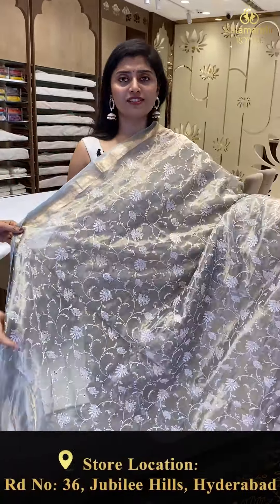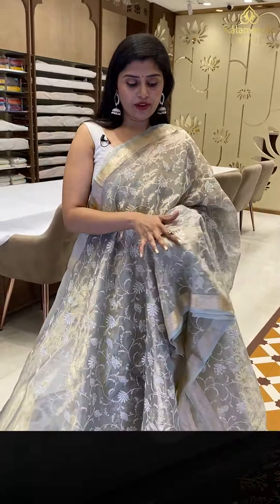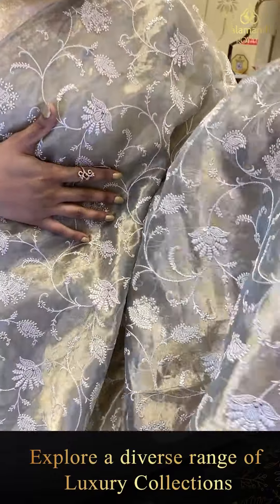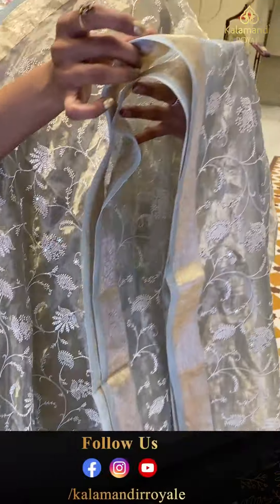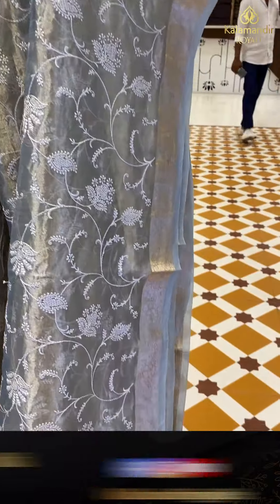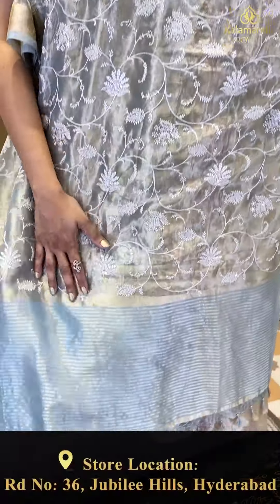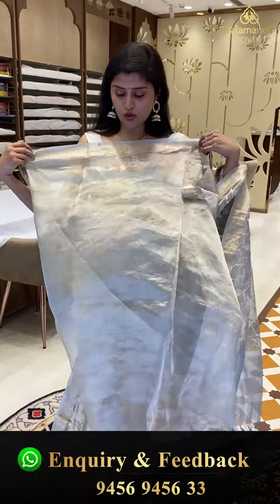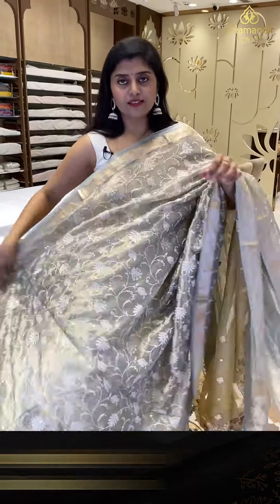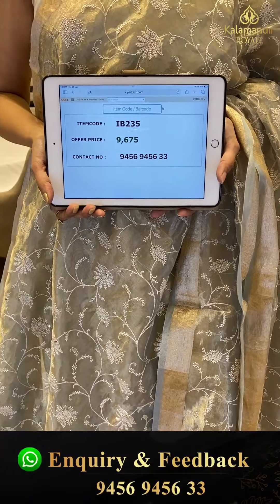Another very gorgeous tissue mint green saree — a nice fancy saree, very very lightweight. We have got all thread work — chala lightweight material, all over the green tissue with nice thread work done. Top and bottom borders have golden zari borders. Here is the pallu with thread work. Here is the super gorgeous tissue blouse. Saree pricing — IB-235, offer price 9,675.